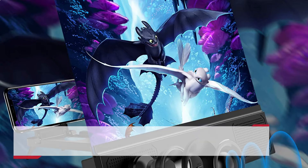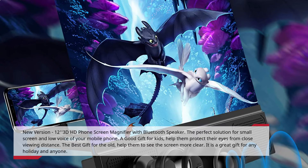New version: 123D-HD Phone Screen Magnifier with Bluetooth Speaker. The perfect solution for small screen and low voice of your mobile phone. A good gift for kids — help them protect their eyes from close viewing distance. The best gift for the elderly, helping them see the screen more clearly. It is a great gift for any holiday and anyone.